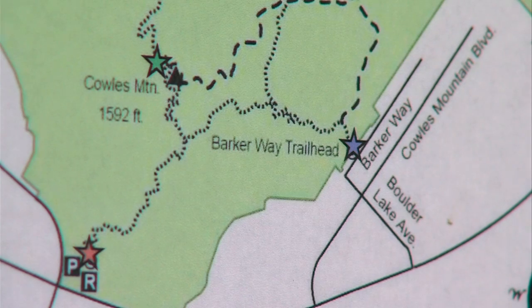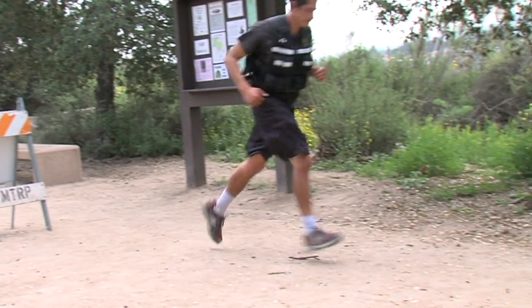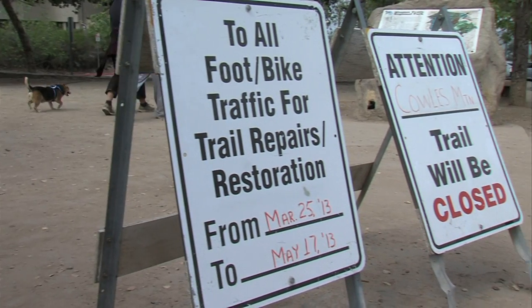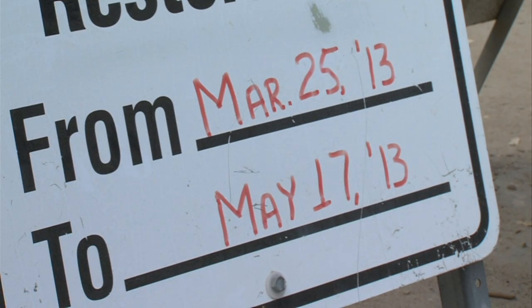We just want to advise people it's very steep and it's also got loose dirt, so the slipping hazards are pretty great there — just use caution. Rangers know it will be difficult to keep people off Coles Mountain during restoration, but they put up lots of signs to alert the public. This trail will be closed beginning Monday through May 17th.